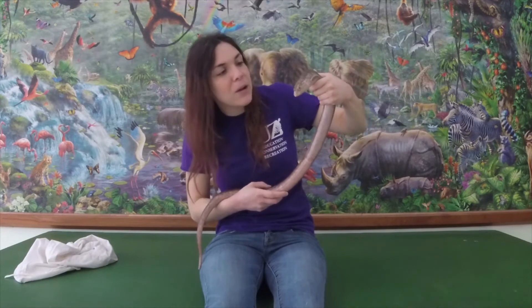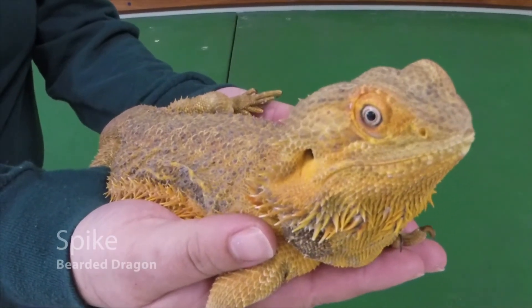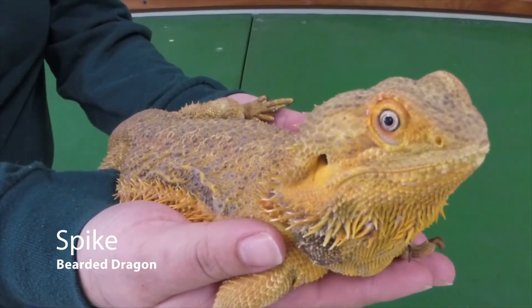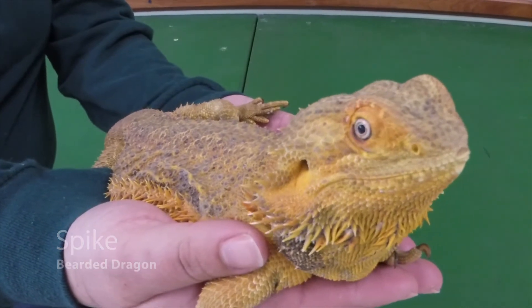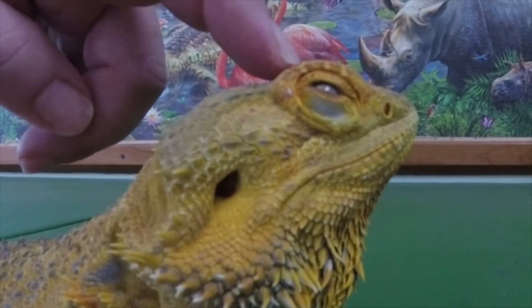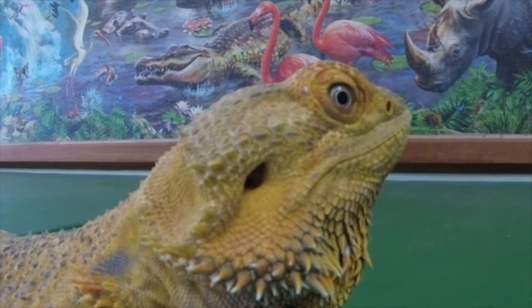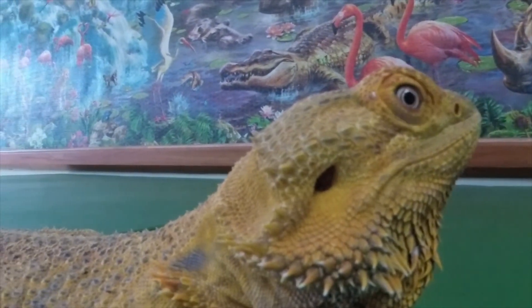Just to compare what our friend Plexi looks like to some of our other lizards, we're also going to show you a couple shots of our bearded dragon, Spike. She actually looks a little bit different, but you can see there are her ear holes, and you can see that her eyes can open and close with those eyelids. So that's what makes her a little bit different, even though she has legs and Plexi does not.